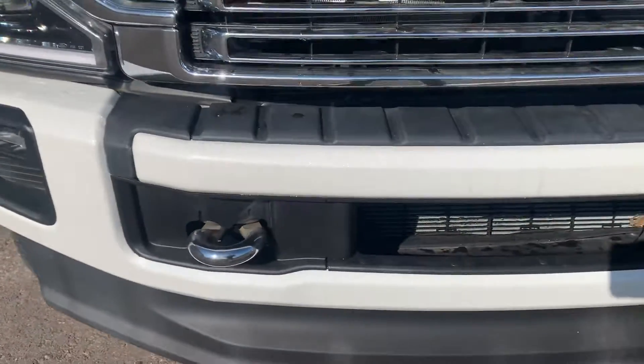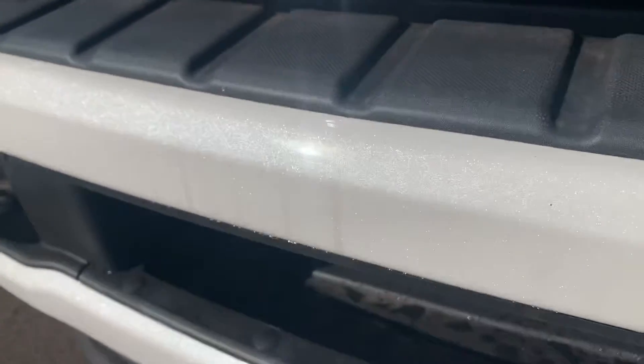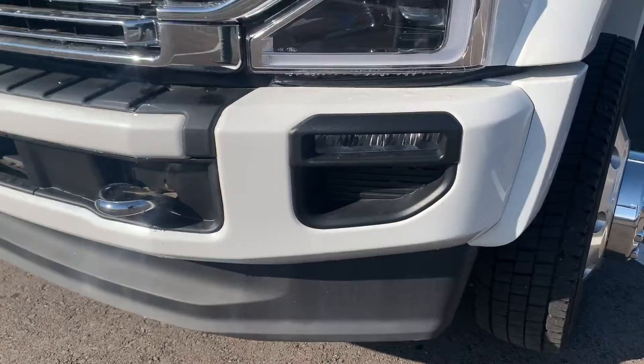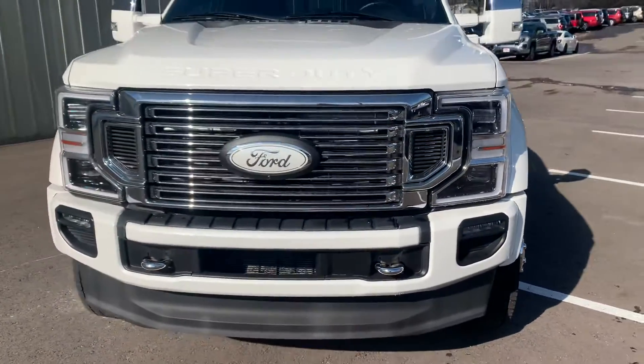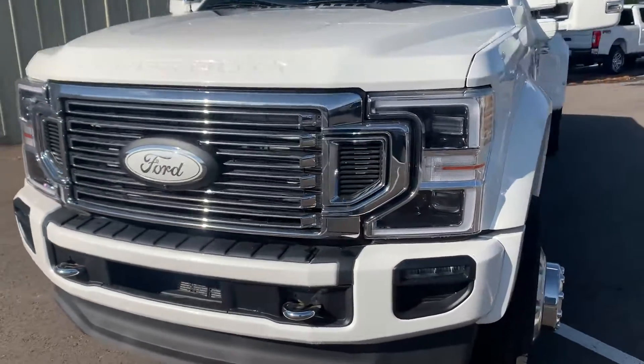No road rock chips or anything like that on this vehicle. It does have — in the right sunlight you can see — the sparkle metallic white paint on this one. Tow hooks and fog lights as well. Taking a step back for the wide range, as you can see, just a flawless front end as you would expect on this new vehicle.